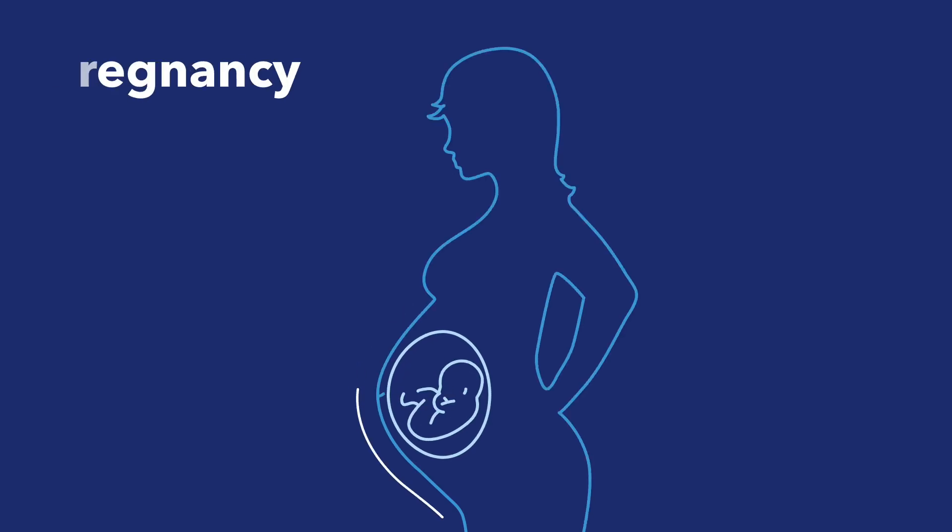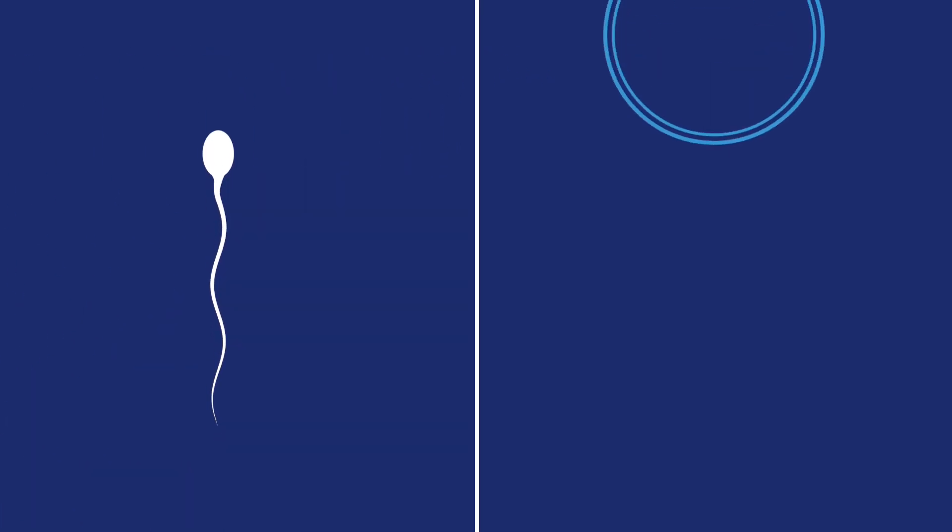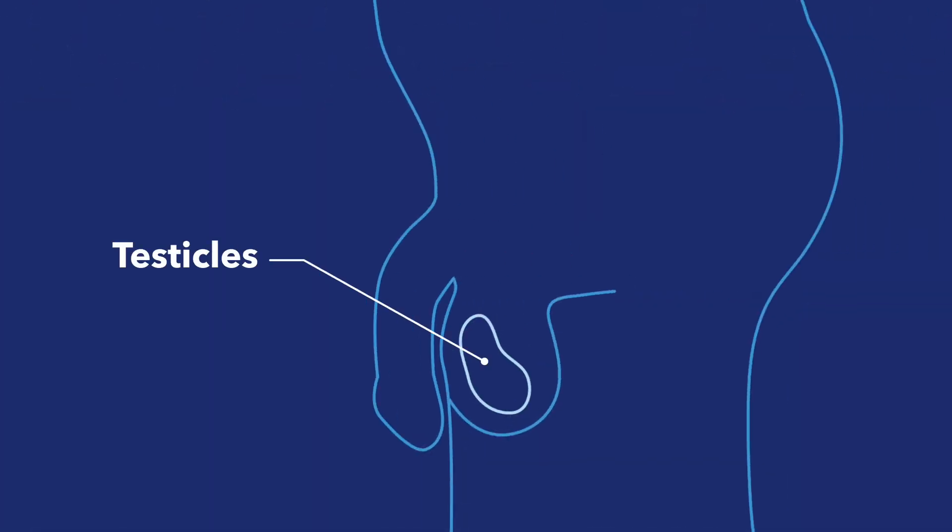Pregnancy is a pretty amazing process. It all starts with sperm cells from a man and an egg from a woman. Sperm are tiny microscopic cells that are made in a man's testicles. Sperm cells mix with other fluids to make semen, which comes out of the penis during ejaculation.